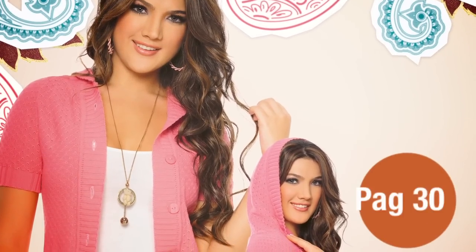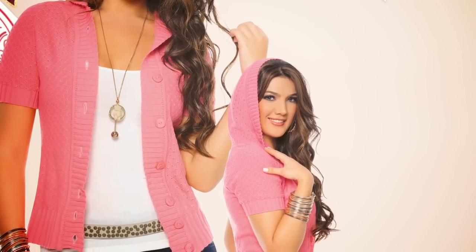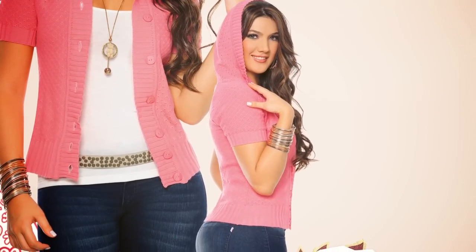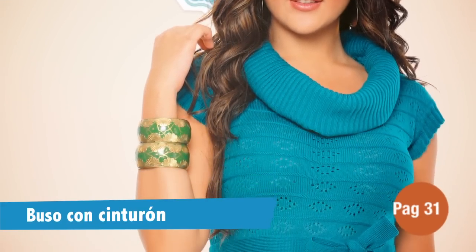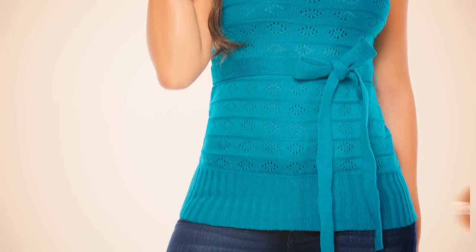Y continuando con nuestra línea de tejidos, para esta campaña te traemos dos nuevas siluetas. En la página 30 tenemos para ti esta chompa de color rosado y manga corta. No olvides que tienes la opción de usarla cerrada o abierta con una blusa interior y una correa delgada para lucir ultra femenina. En la página 31 te presentamos este uso de cuello drapeado y cinturón en un color que tienes que tener. Acompáñalo con accesorios dorados y obtendrás una pinta para quedar bien en cualquier momento.